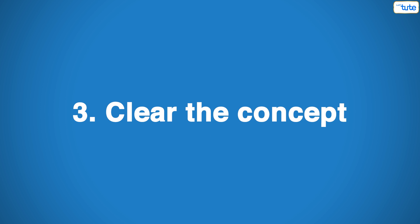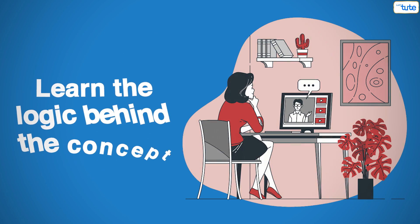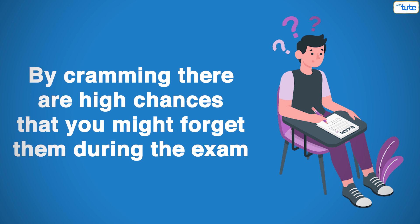Tip number 3: Clear the concept. Cramming formulae is not the best idea. Instead, learn the logic behind the concept. By cramming the formulae, there are high chances that you might forget them during exams.